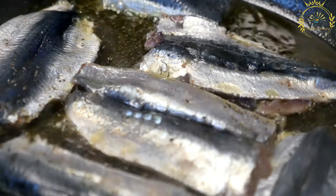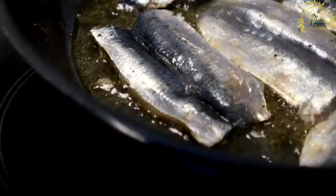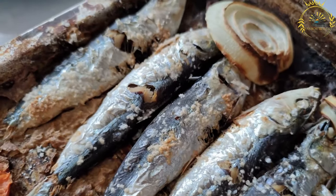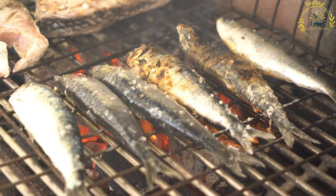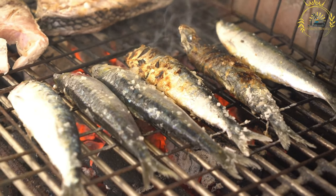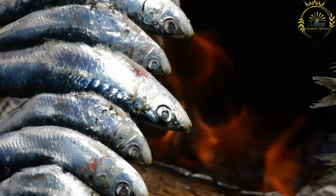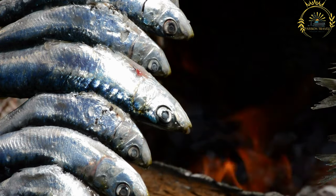The grilling process is relatively quick, usually taking just a few minutes on each side, ensuring the sardines are cooked to perfection while maintaining their natural flavors. They are often served on a slice of bread or a bed of roasted peppers, accompanied by a squeeze of fresh lemon juice, which adds a tangy and refreshing element. Sardinhas Assadas are especially popular during festivals such as the Festas de Lisboa, where grilled sardines are a centerpiece of the celebrations.